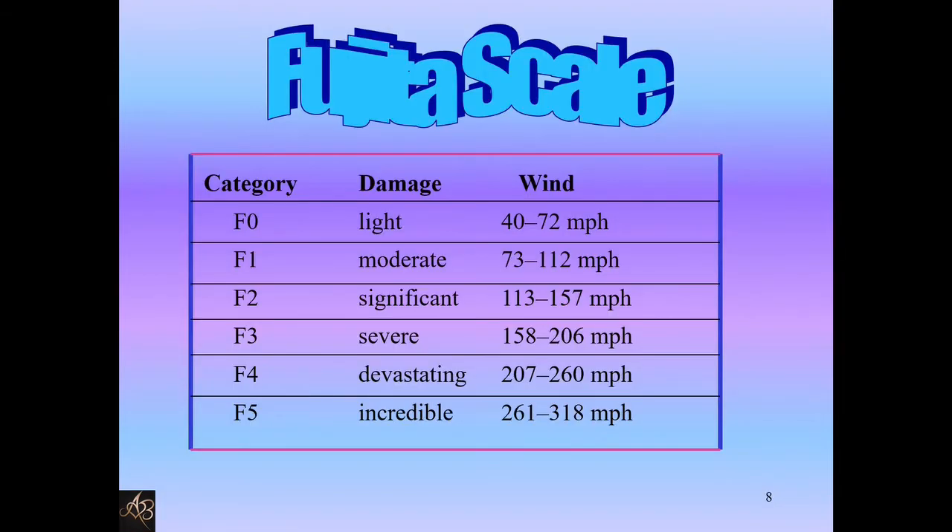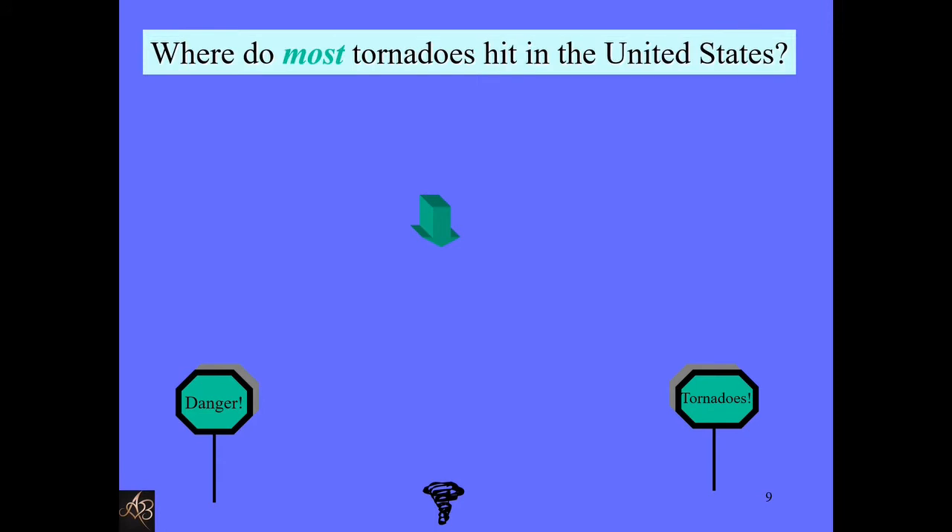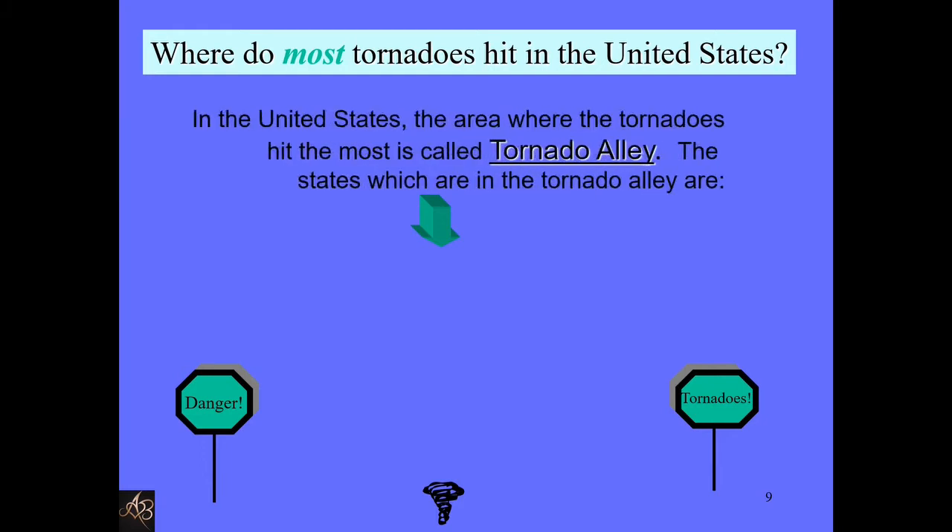Tornado damage is measured by the Fujita scale. This is how a Fujita scale looks.